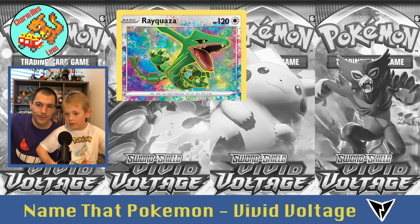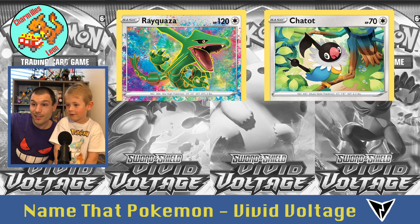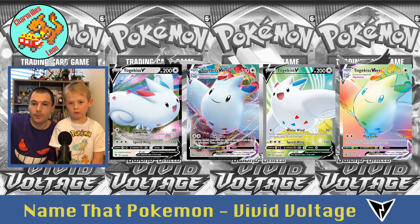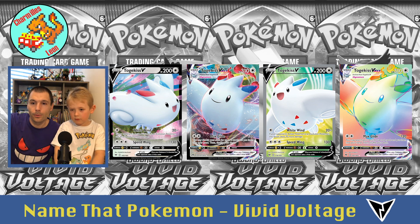Whismur is a tricky one. Then Rayquaza. And Chatot — or you could say Chatot, I like Chateau better. And Tornadus — like Tornado. Four times Togekiss.